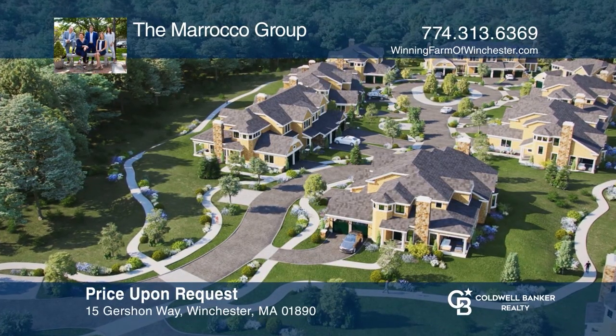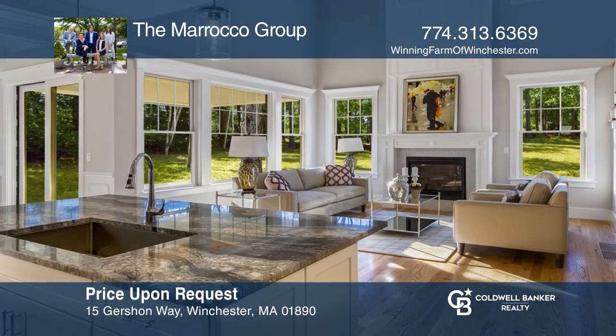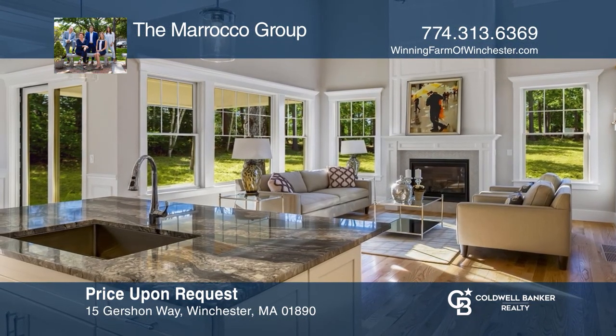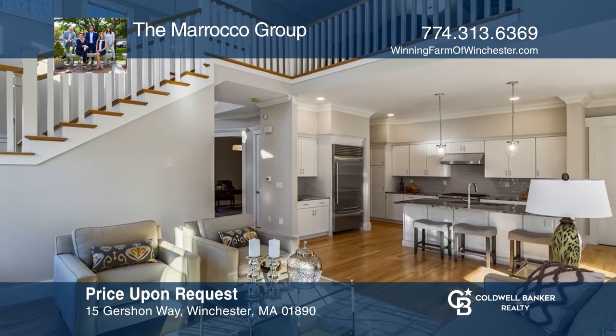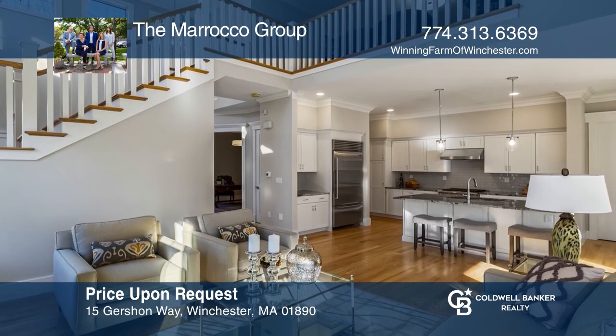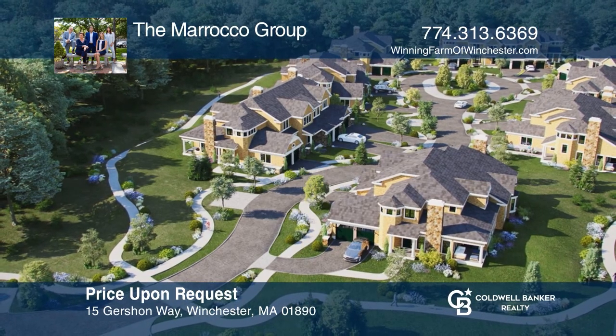At Winning Farm, downsize to something upscale where luxury meets lifestyle. Designed by national award-winning architect Gary Snyder, this is Winchester's first active adult community. The Morocco Group is ready to show you your new home.